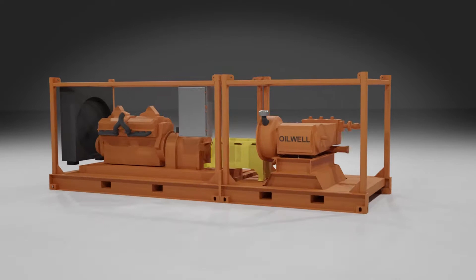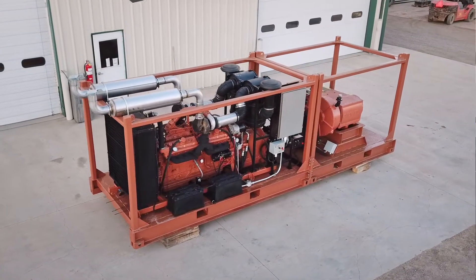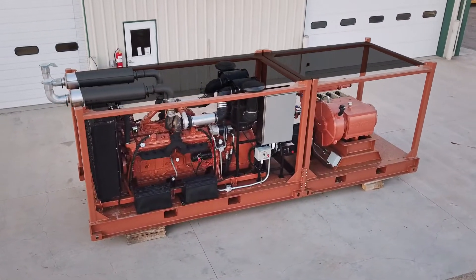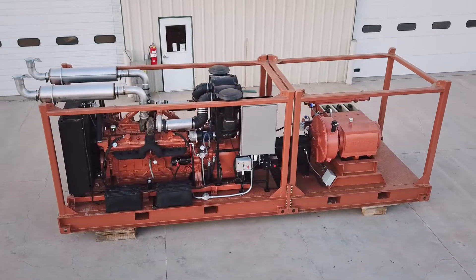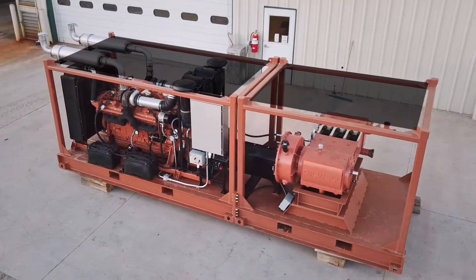We're going to go over some of the key features of this package. First we'll start with the helicopter lift. It could either be lifted as a single unit from end to end, or it could be disassembled and lifted as a pump unit and an engine unit and then later bolted together on site.